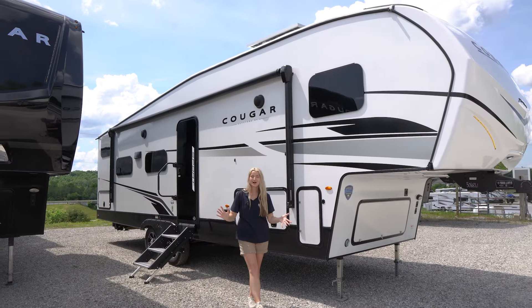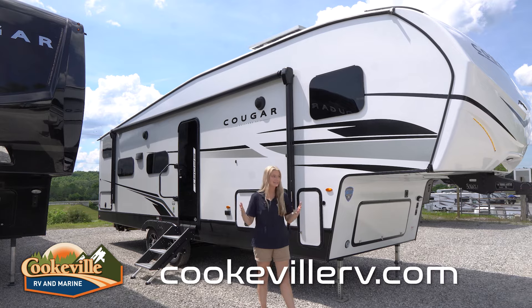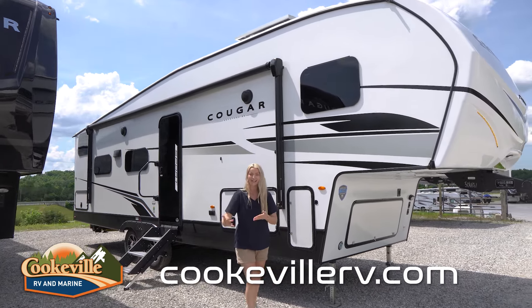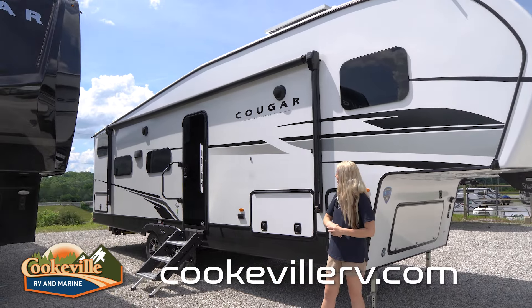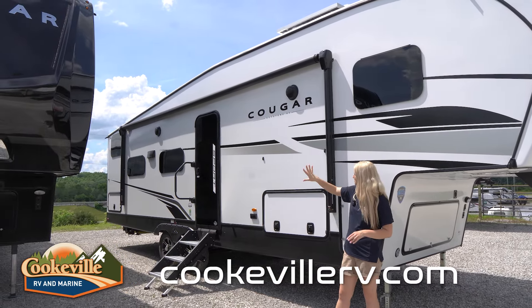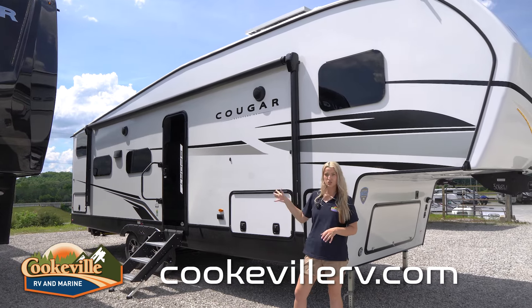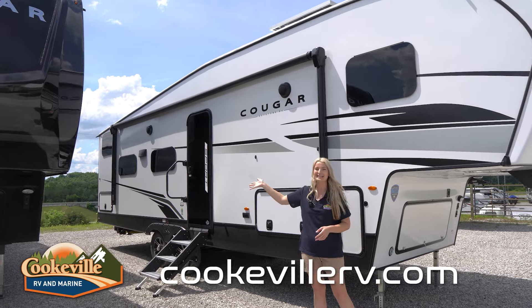Let's get into it. On the entertainment side out here, we do have a very large awning that goes over the entryway. We also have some indoor/outdoor speakers, some frameless windows, and some storage. You've got some sturdy steps and a nice handle.